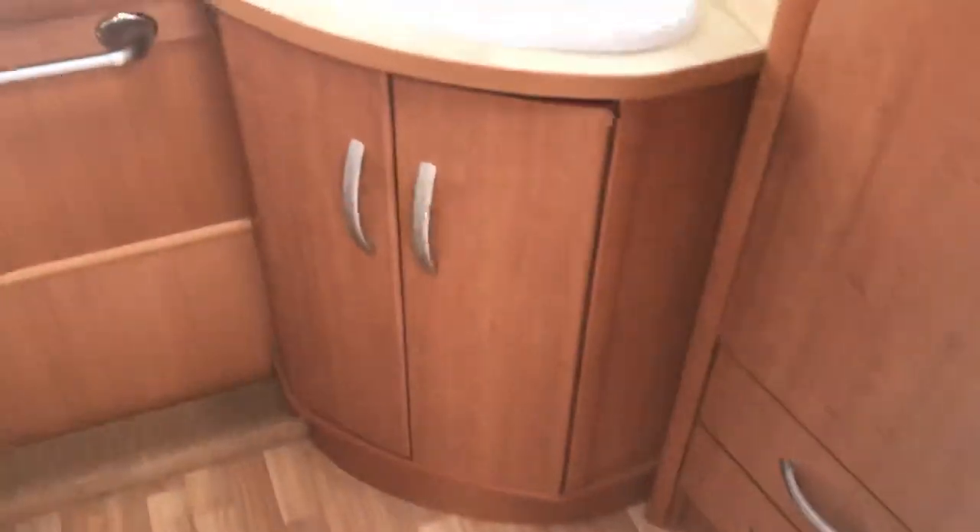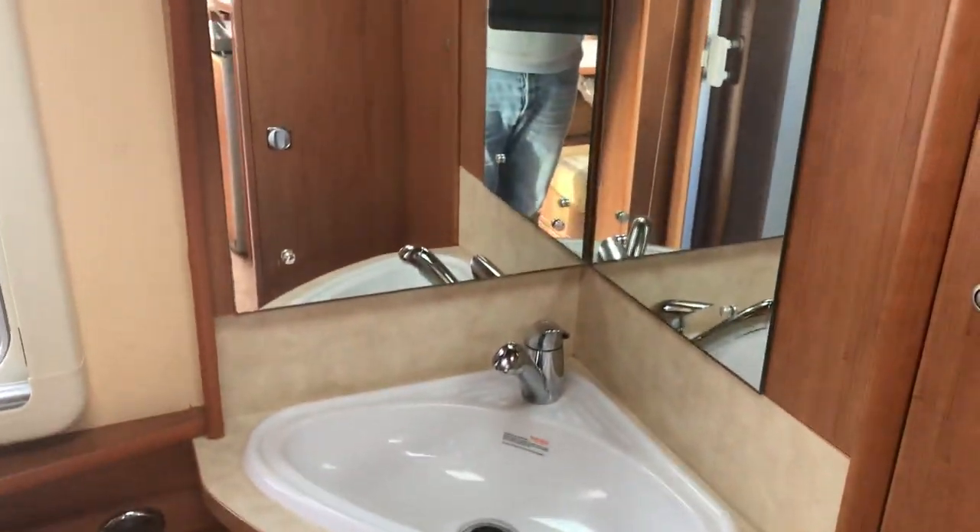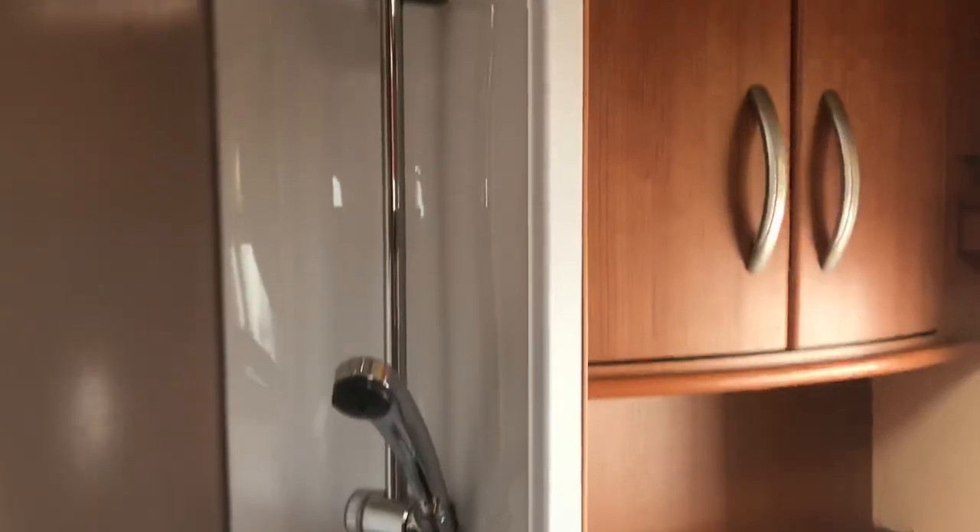Walking into the bathroom — a beautiful sink, mirrors, loads of vanity storage, a Thetford flushing toilet, and a plastic-lined shower tray.